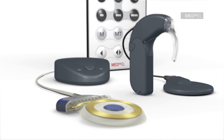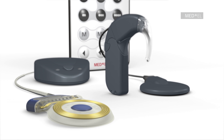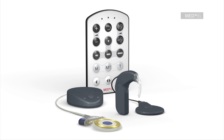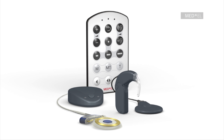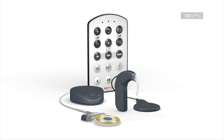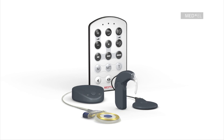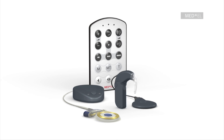The Maestro Cochlear Implant System takes advantage of the newest developments in both hard and software technology. Whether in a noisy restaurant or a quiet park, MED-EL's automatic sound management technology adapts to changing listening situations for an optimal hearing experience in every listening environment automatically.